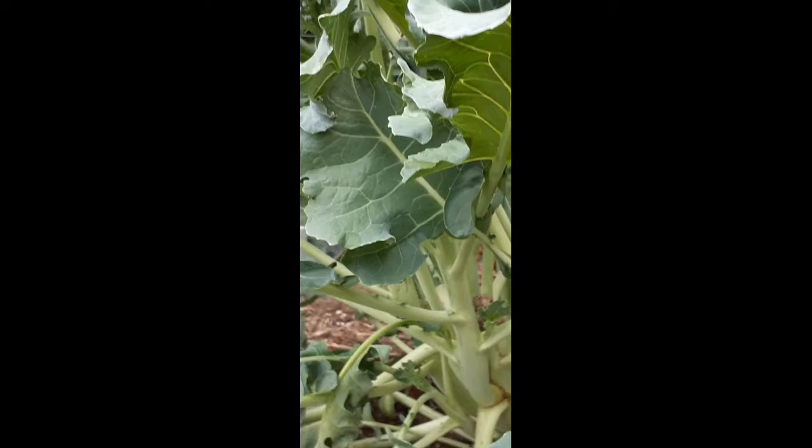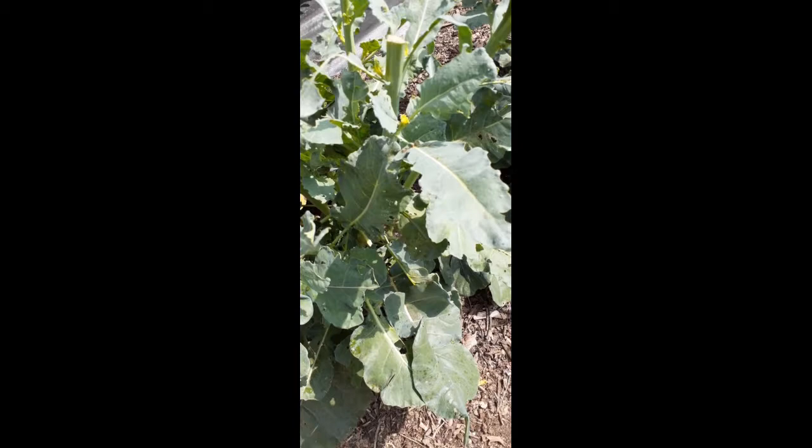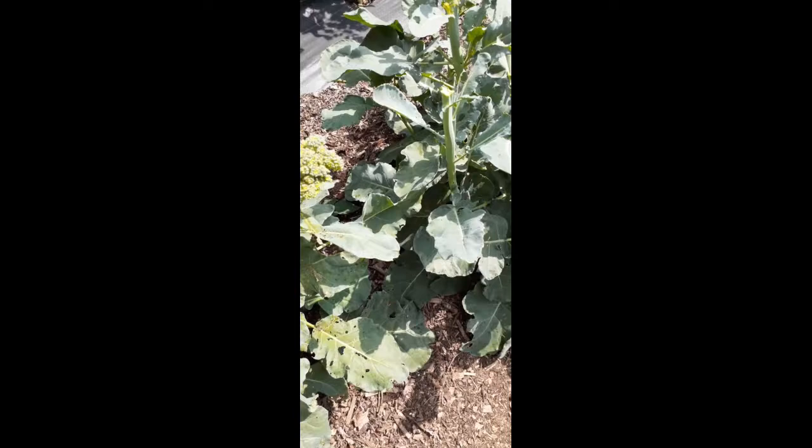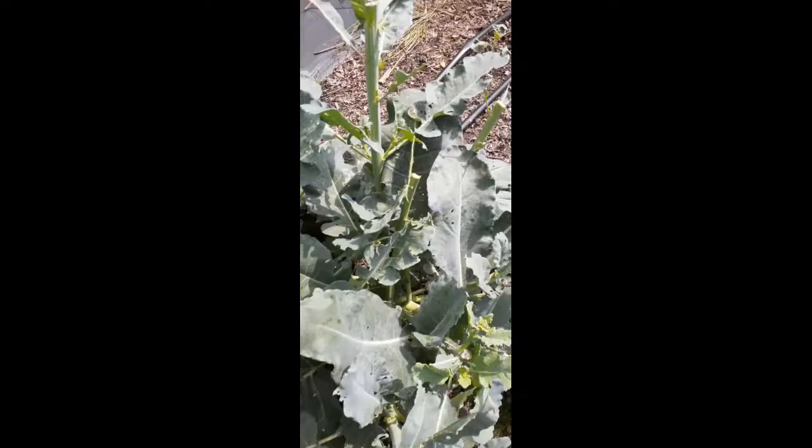Here's a wasp searching the broccoli plants. This is another variety given to me in a seed swap, and I've been trying my hardest to keep cabbage worms off of it. The number of worms up in the florets is kind of horrendous — on the main head there might be over 50 worms all inside it, damaging the florets. There's been significant damage here, much more than the other spot.